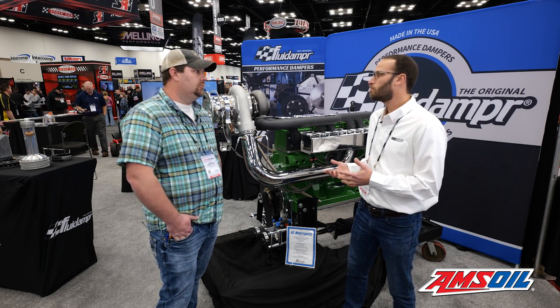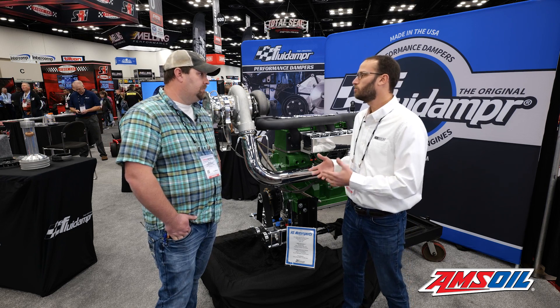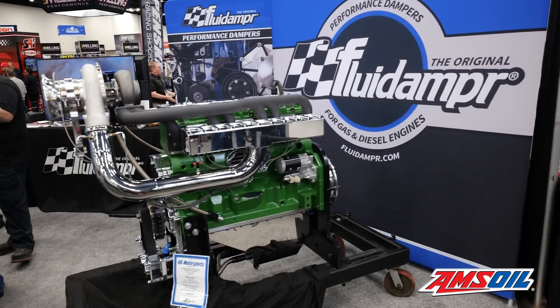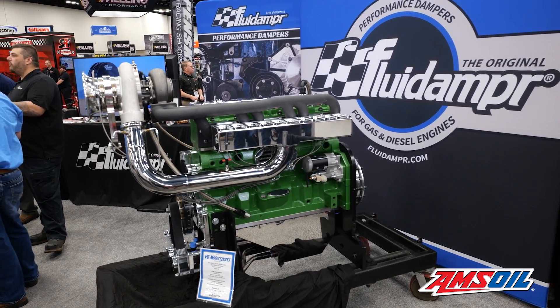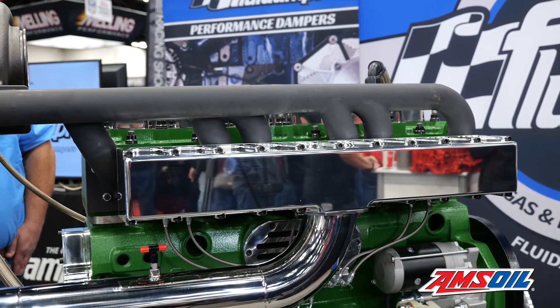So this is a small block John Deere, 540 cubic inch. This one here utilizes an OEM 9-liter John Deere block — we do have an aftermarket version of this block. Then it starts out with a billet crank, our in-house built connecting rods, Diamond pistons. We build our camshaft and send them out to get ground.